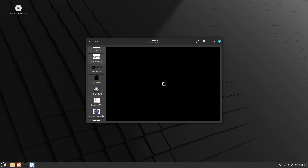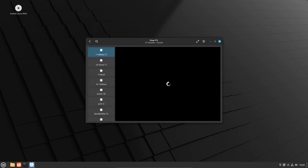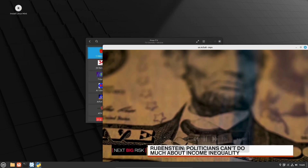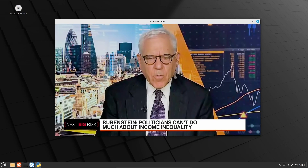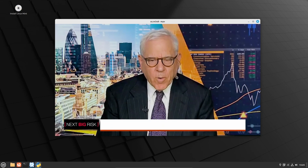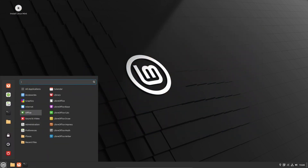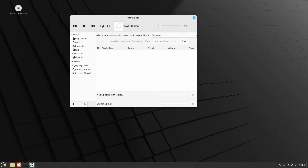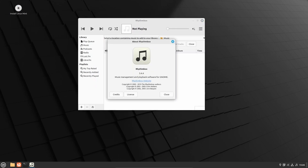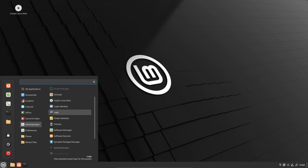Linux Mint 21.2 Cinnamon is an exceptional release that lives up to its reputation as a user-friendly and polished Linux distribution. With a focus on enhancing the desktop experience, software manager, image viewer, and other essential components, Linux Mint 21.2 provides users with a refined and comfortable computing journey. The LTS support strategy ensures stability and security for years to come, making it an attractive choice for both seasoned Linux enthusiasts and newcomers. Whether you're a casual user or a power user, Linux Mint 21.2 Cinnamon delivers a superb desktop experience that is bound to leave a positive and lasting impression.